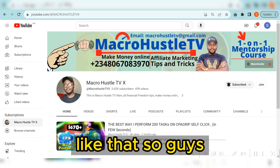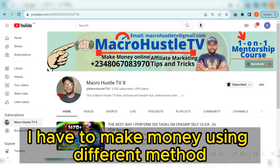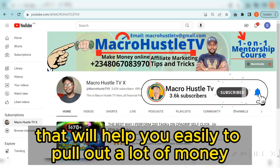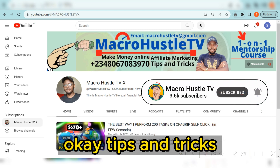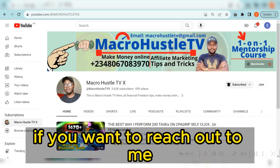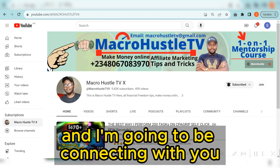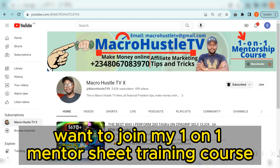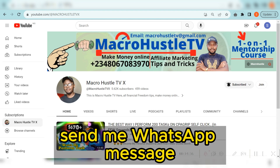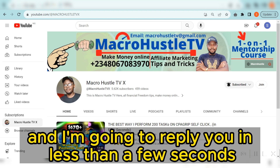This is Macro Hustle TV. On this channel we focus on making money using different methods that will help you easily pull out a lot of money and be financially free — tips and tricks that can help you scale up your business online. If you want to reach out to me, send me a WhatsApp message or email directly. If you want to join my one-on-one mentorship training course, that is the only way you can send me a WhatsApp message.